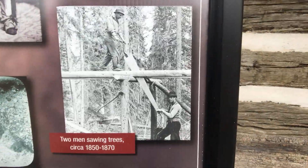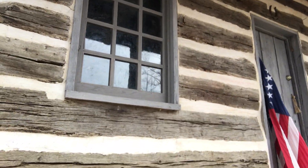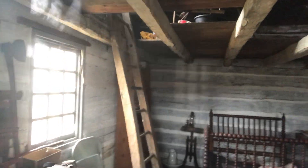Here's some guys actually cutting the timber for this cabin right here. Let's take a look inside and see. Oh, look — they still have their bed. They have some tools. Got a ladder going up to the loft area up there where you can store stuff. Making the most of the space.